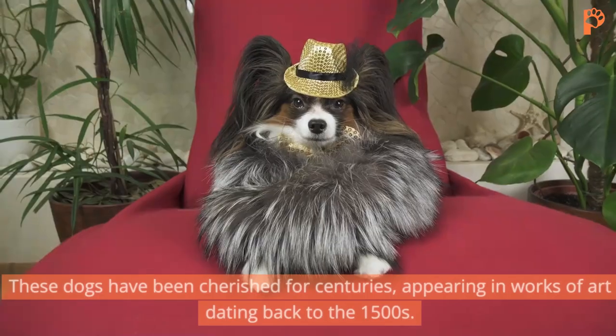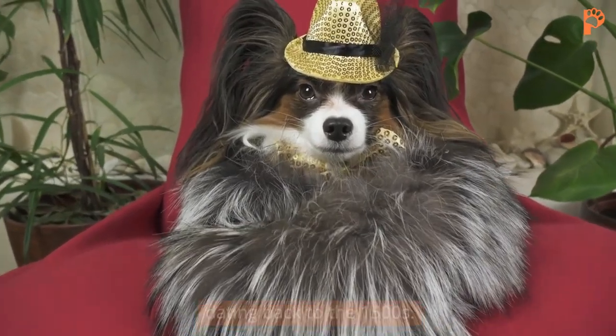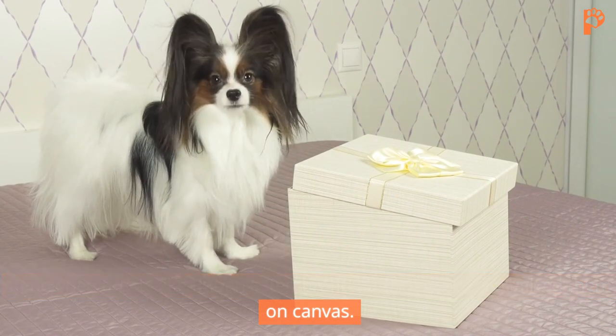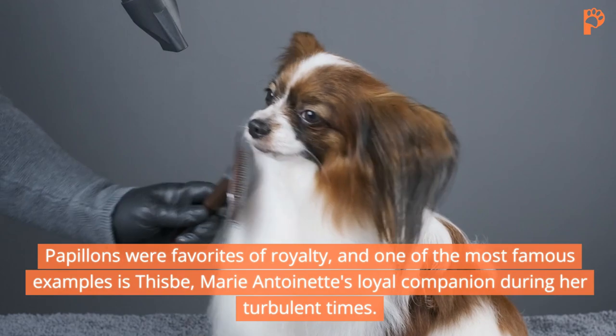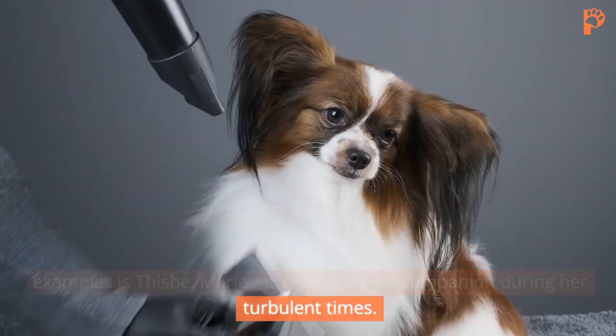These dogs have been cherished for centuries, appearing in works of art dating back to the 1500s. Renowned artists like Rubens, Rembrandt, and Goya immortalized them on canvas. Papillons were favorites of royalty, and one of the most famous examples is Thisby, Marie Antoinette's loyal companion during her turbulent times.